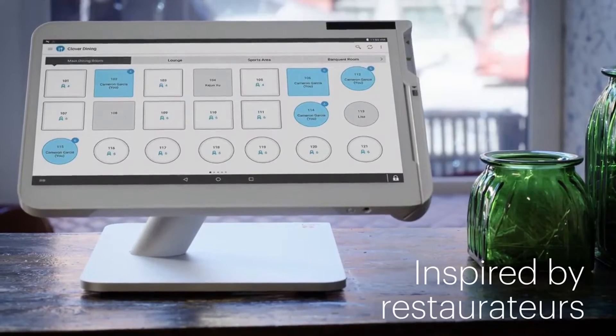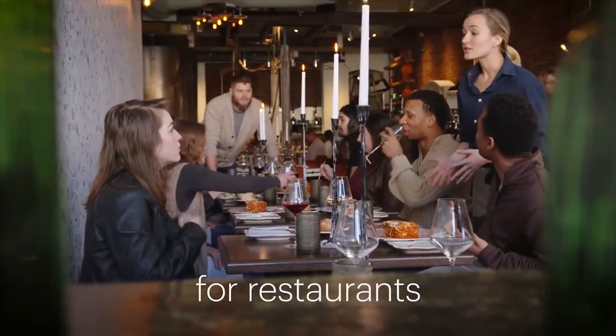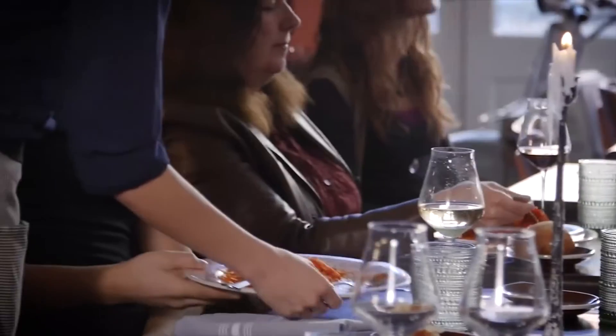Hey there, welcome to my review of the Clover Station POS system. This cloud-based system is highly customizable and user-friendly, making it a great choice for businesses looking to improve their operations.